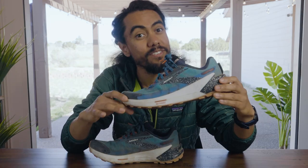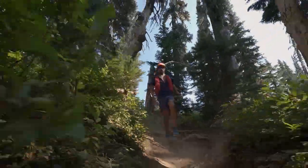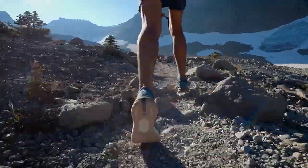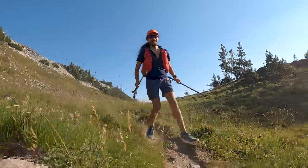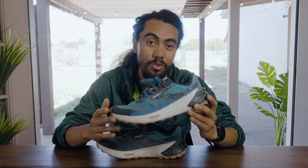This is the Brooks Catamount 2, Brooks' new speedy trail runner. It is fast and it is fun. I spend a lot of time in different trail shoes, but I've never quite spent time in a shoe that does exactly what this shoe is doing. I think that Brooks is on the edge of an exciting new trail running trend.